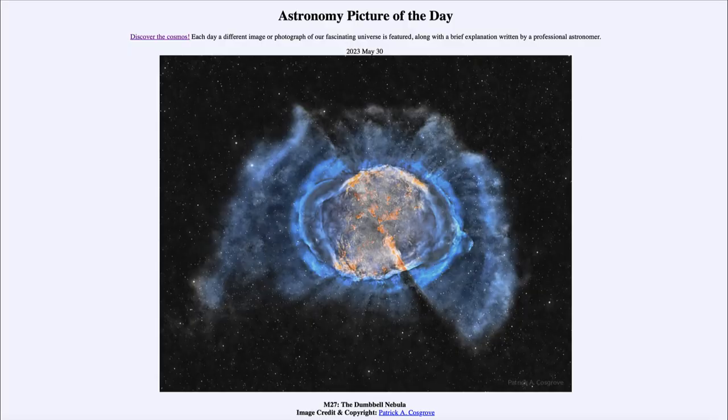Greetings and welcome to the introduction to astronomy. One of the things that I like to do in each of my introductory astronomy classes is to begin the class with the Astronomy Picture of the Day from the NASA website, that is apod.nasa.gov/apod. And today's picture is for May 30th of 2023.